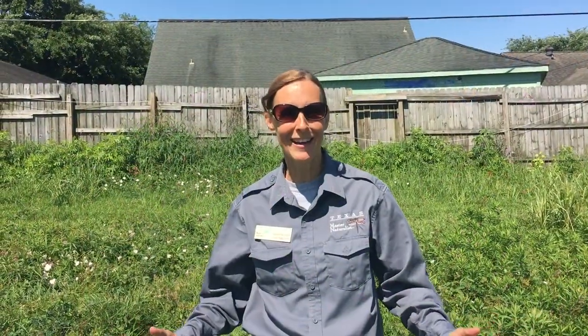Hi everyone. I'm Shannon Westvere and I am a Texas Master Naturalist of the Coastal Prairie Chapter. I'm Della's friend also. We love iNaturalist.